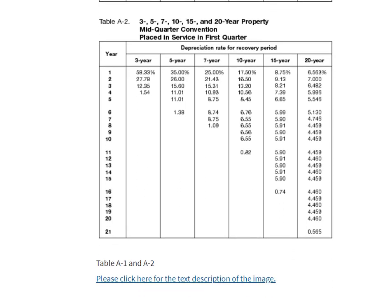Now, the IRS was concerned that we would buy all our assets at the end of the year and take a whole half-year's depreciation. So, if you buy more than 40% of your depreciable assets — other than real estate — in the fourth quarter of the year, then you have to use the mid-quarter convention for all the assets you bought that year. Once you use that mid-quarter convention for the year it was purchased, you have to use it for any subsequent years as well. You're stuck with it.